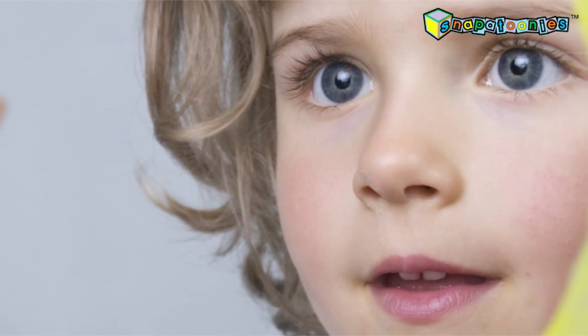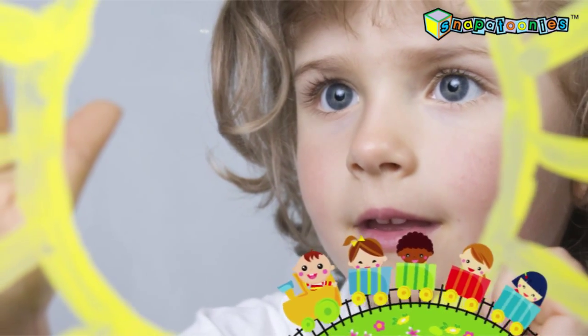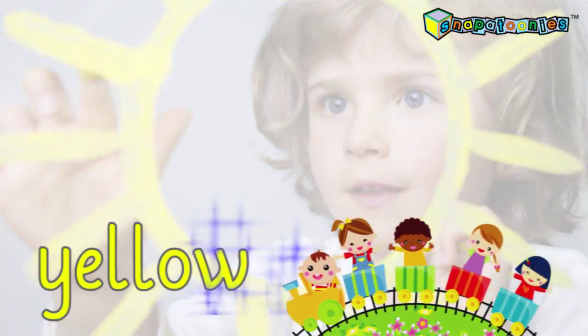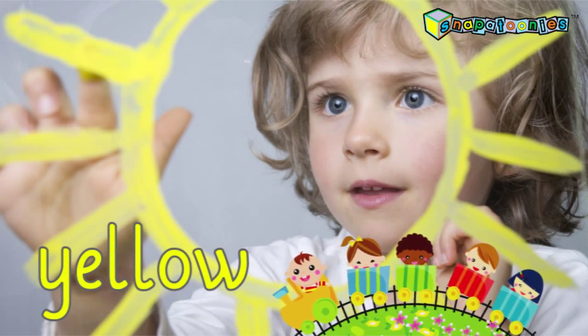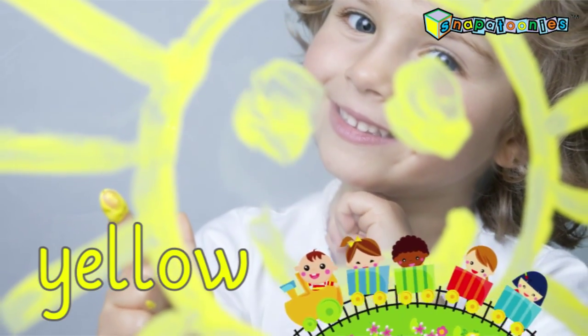Madison has found a new color on her color adventure. What color is the painting Madison is doing? Yellow! What is it you're drawing, Madison? Is it a painting of a big yellow sun? Hey, Maddie, you drew a smiley face in your sun.